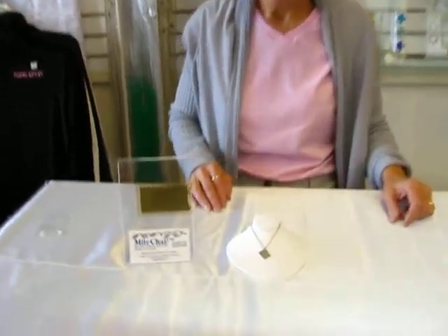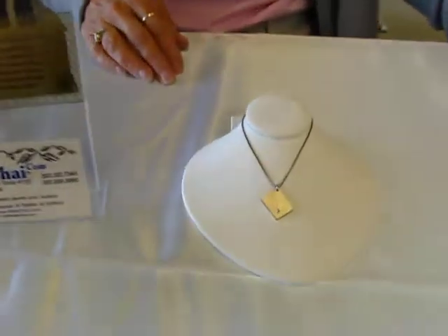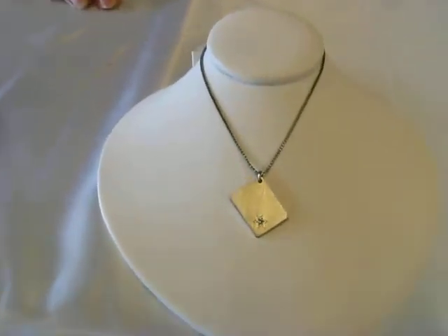Hi, it's Hava, and today I'd like to show you a very unique sterling silver pendant. This sterling silver pendant is half an inch wide and five-eighths inch long.